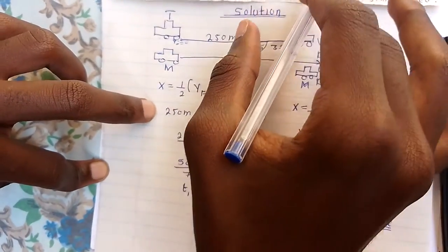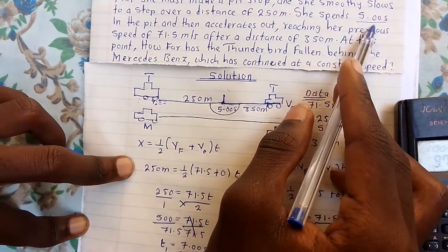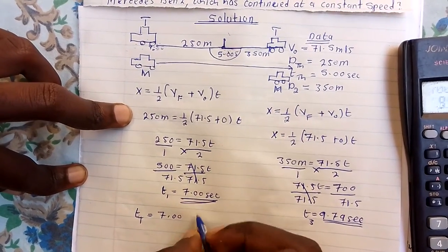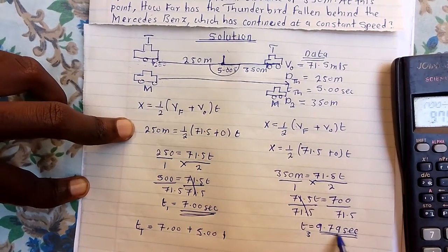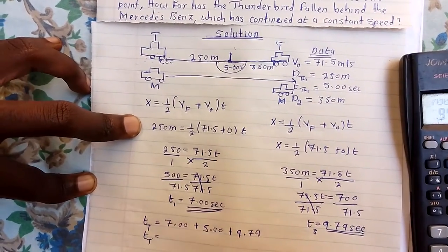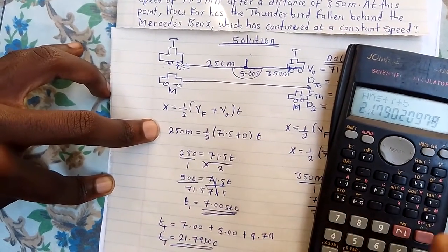The question states she spends 5 seconds in the pit. So the total time for the Thunderbird's entire sequence is: T_total = t₁ + t_pit + t₃ = 7.00 + 5 + 9.79 = 21.79 seconds.